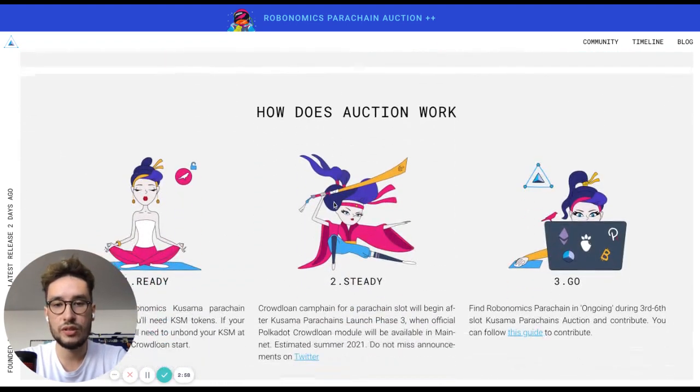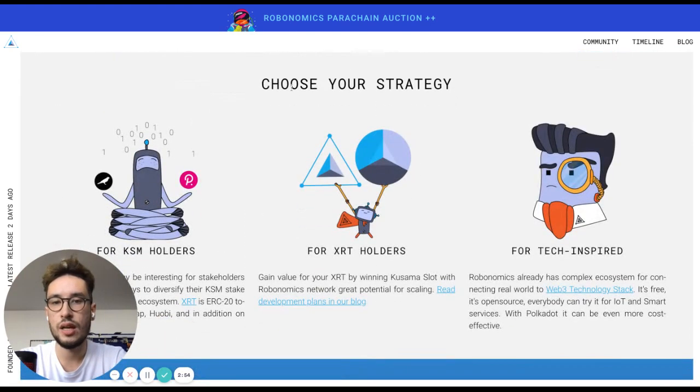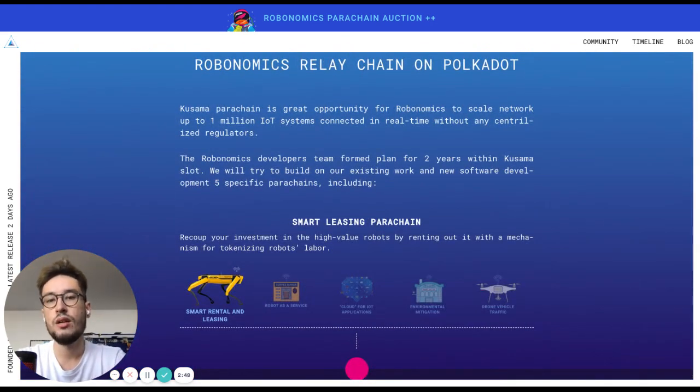By scrolling this page, you will see how the auction works and a reminder to choose your strategy wisely. At the bottom of this page, we share the vision of the Robonomics relay chain on Polkadot.